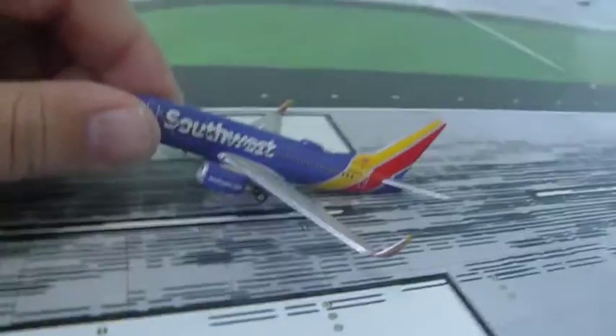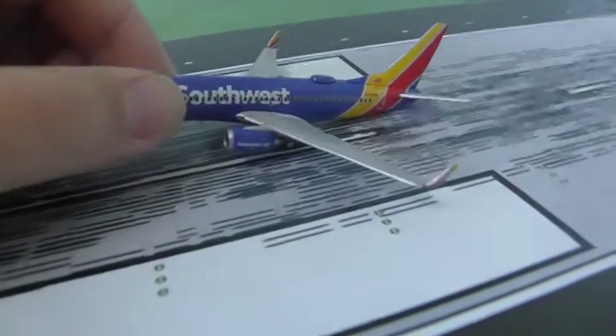It doesn't say southwest.com on the winglets — it actually says southwest.com on the side of the engines.